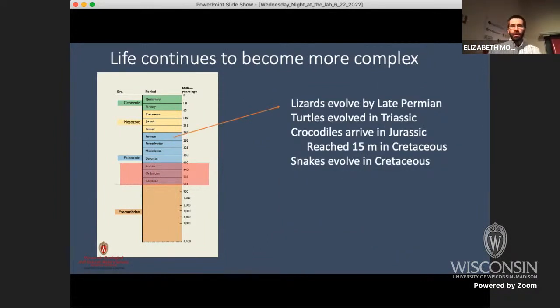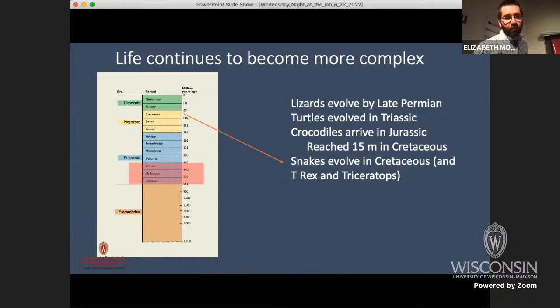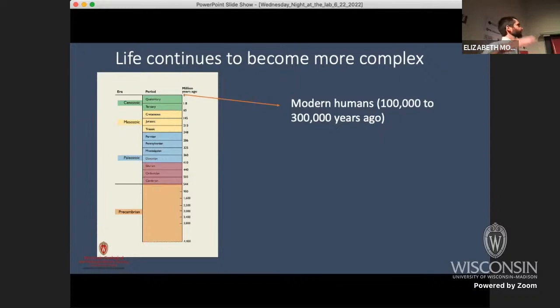As time goes on, life continues to get more complex. By the Permian, around 275 million years ago, you start getting lizards. Turtles and dinosaurs start in the Triassic. Crocodiles in the Jurassic — the age of Stegosaurus, around 144 to 200 million years ago. Snakes in the Cretaceous — that's the time of T-Rex and triceratops. And then humans, somewhere in the neighborhood of 100,000 to 300,000 years ago for modern humans to evolve. So the rocks in Wisconsin are really, really old compared to us, and even compared to life in general.